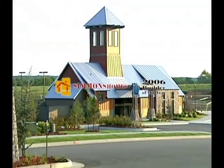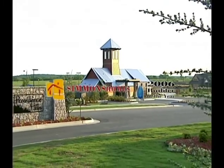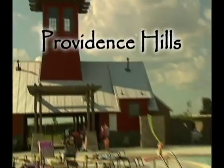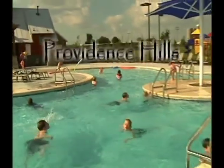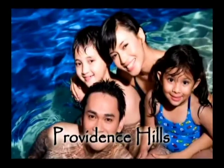Voted the Builder of the Year in 2006, Simmons Homes is proud to announce one of the newest neighborhoods in South Tulsa: Providence Hills. Located at the intersection of Jinks and Bixby, this upscale master plan community will have one of the largest community pools in the greater Tulsa area.